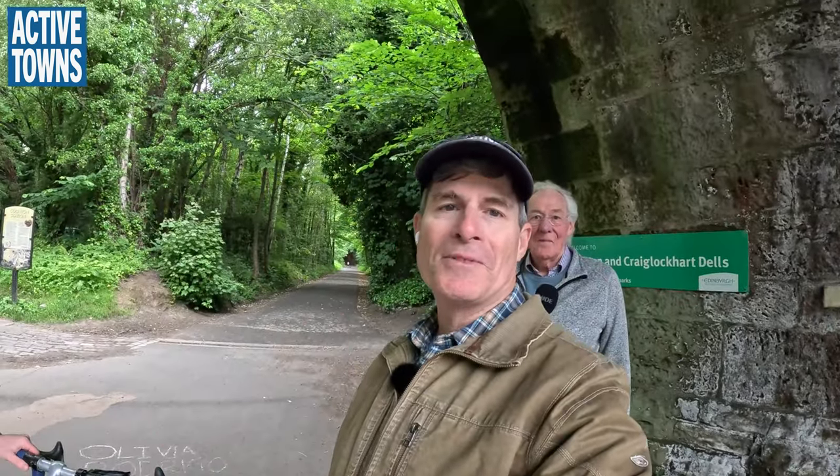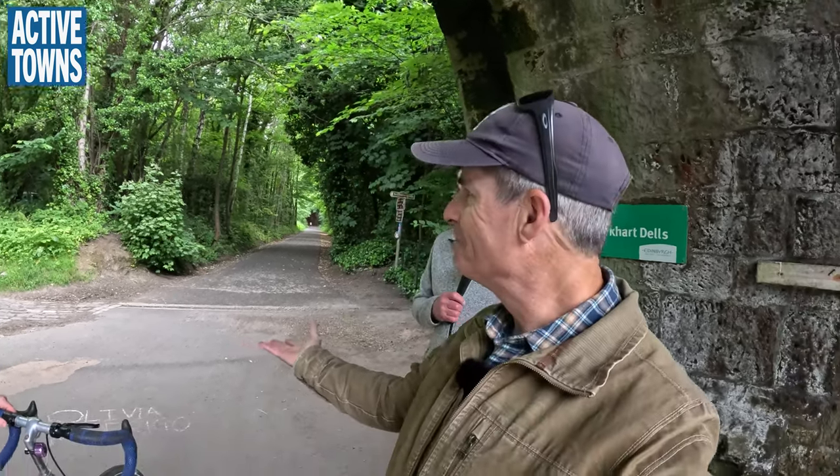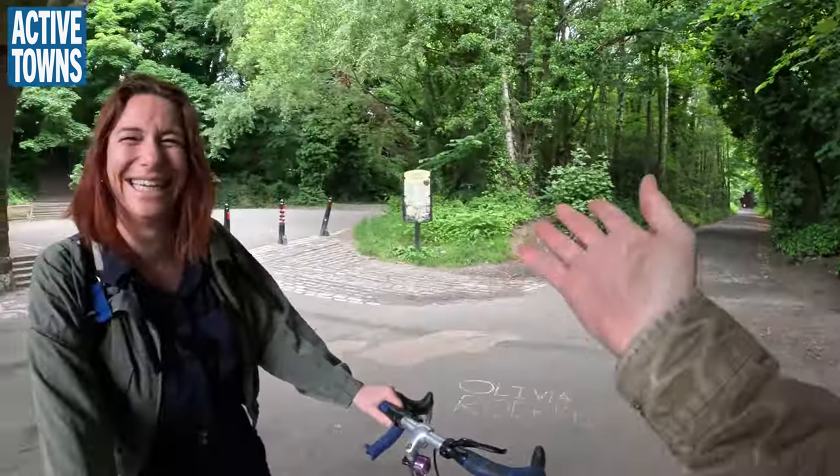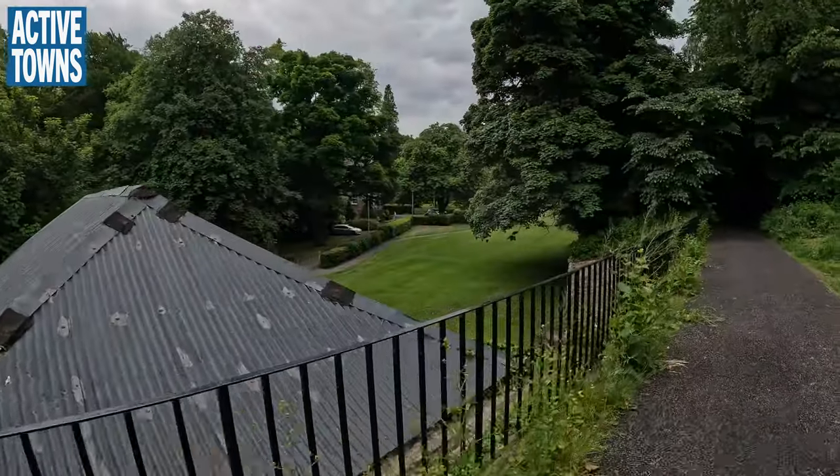You are here on the Active Towns channel. I'm John Simmerman, and fittingly we're meeting on a trail. Talk a little bit about this location, the Coington Station. Is there anything significant about this?